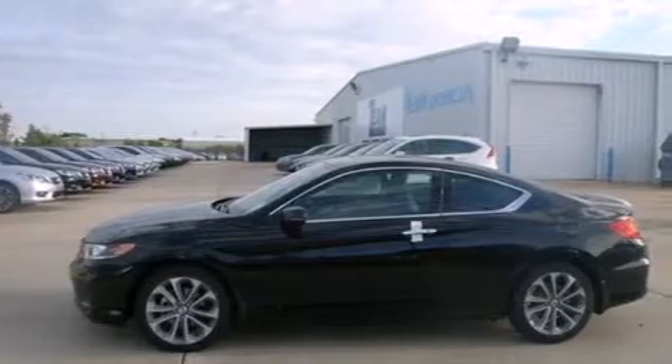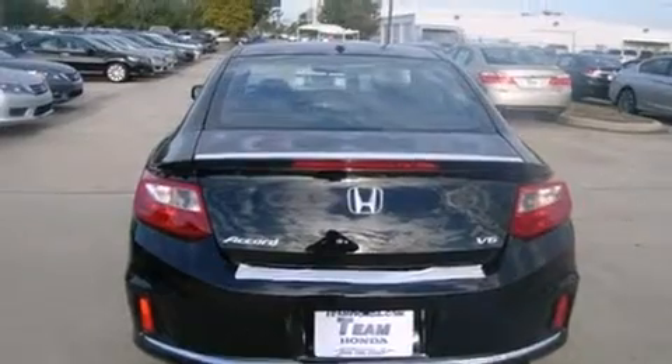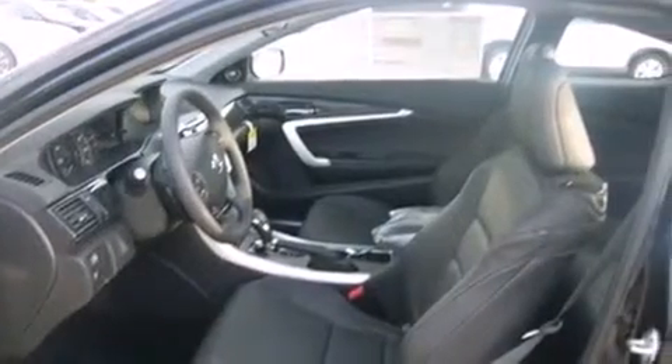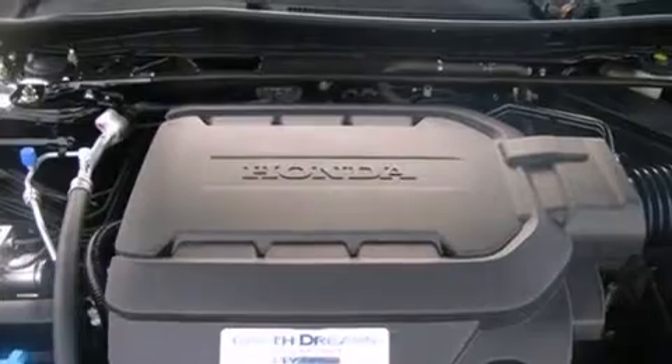All of the following features are included: air conditioning, cruise control, steering wheel controls, a leather-wrapped steering wheel, front and rear floor mats, a home link feature, external temperature display, heated side view mirrors, a keyless entry system, and an auxiliary power outlet.